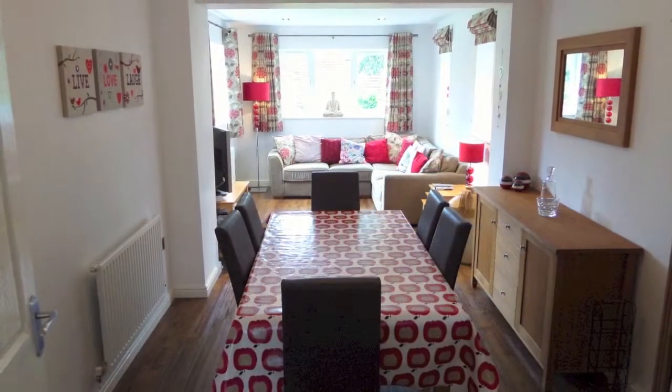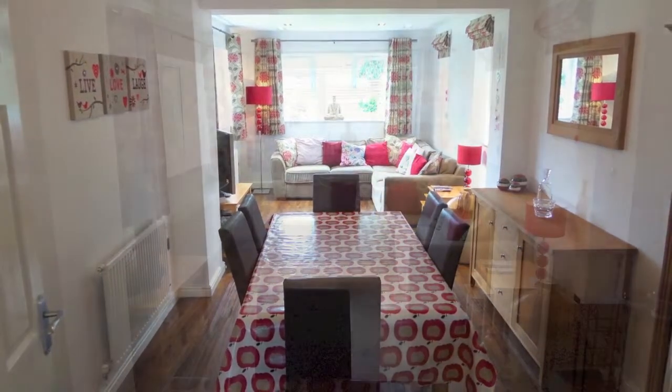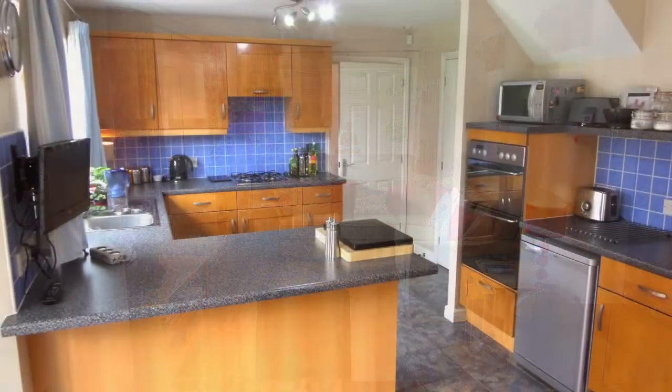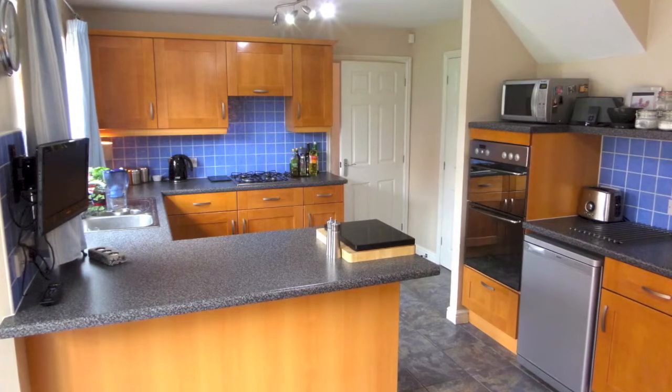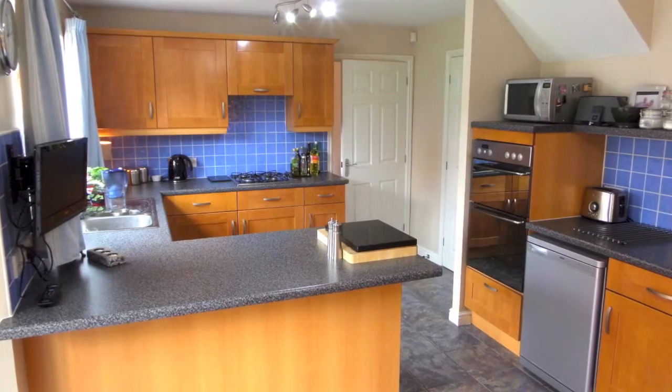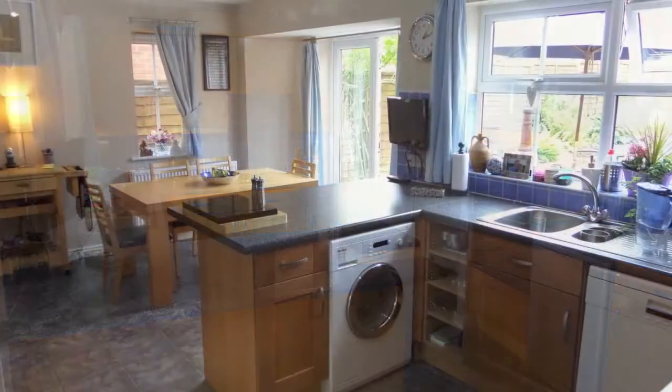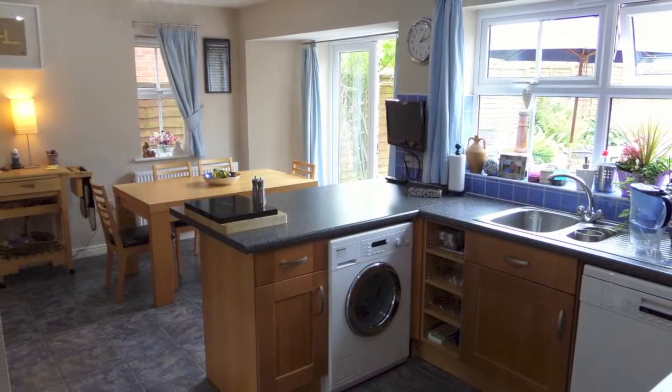The extended dining sitting room is well presented with wooden flooring, enjoying views to both the rear and side. The kitchen is fitted with a range of units and has space and plumbing for all the modern appliances, with double glazed French doors leading into the rear garden.